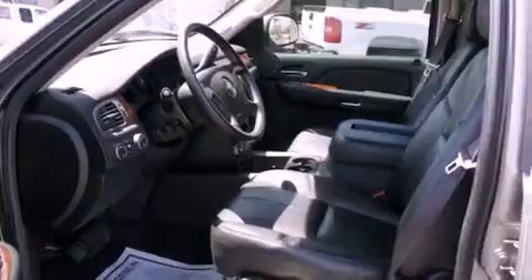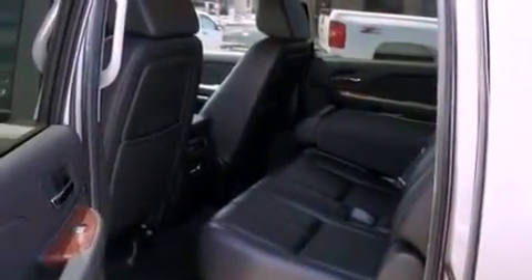Its top features and packages include air conditioning, cruise control, a rear window defroster, a DVD entertainment center, and alloy wheels.